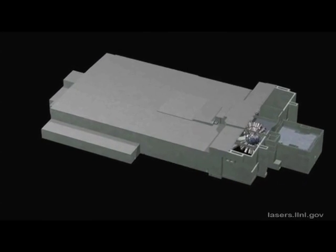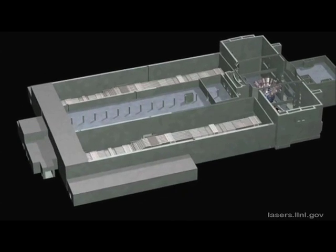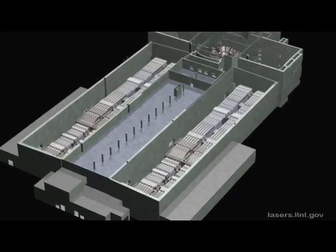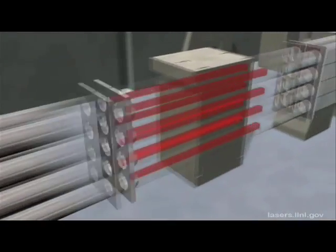This is the National Ignition Facility at Lawrence Livermore National Laboratory in Northern California. It's a multi-billion dollar facility funded by the Department of Energy, designed to simulate the conditions inside a nuclear explosion, allowing scientists to maintain the nuclear weapons stockpile without detonating any weapons. But it might have equally important civilian benefits.